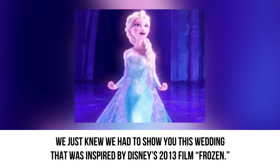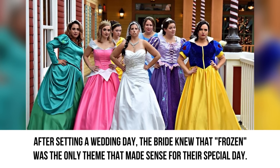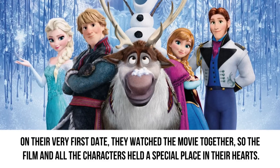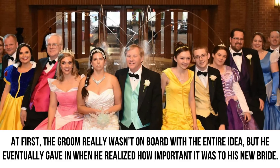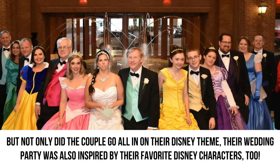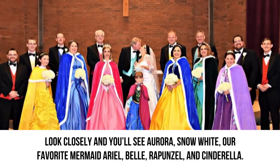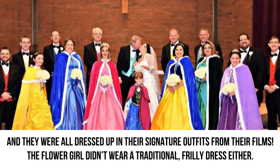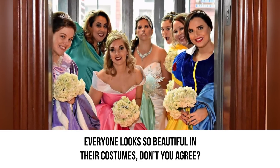Frozen. We just knew we had to show you this wedding inspired by Disney's 2013 film Frozen. After setting a wedding date, the bride knew that Frozen was the only theme that made sense for their special day. On their very first date, they watched the movie together, so the film and all the characters held a special place in their hearts. At first the groom wasn't on board with the entire idea, but he eventually gave in when he realized how important it was to his new bride — and you know what they say: happy wife, happy life. Their wedding party was also inspired by their favorite Disney characters. Look closely and you'll see Aurora, Snow White, Ariel, Belle, Rapunzel, and Cinderella, all dressed in their signature outfits from their films. The flower girl didn't wear a traditional frilly dress either — she dressed up as pint-sized Princess Anna instead.